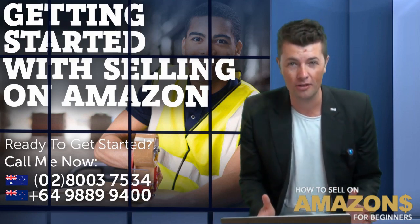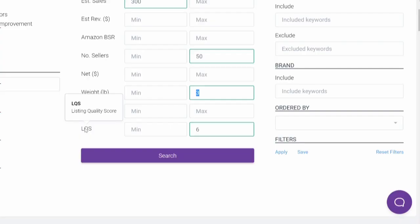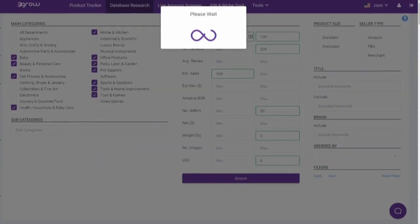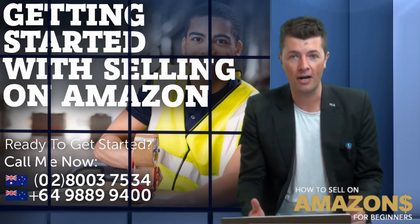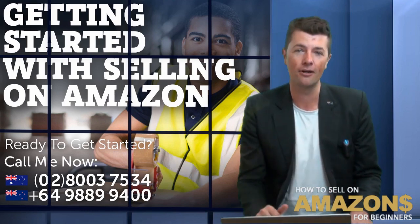If you have a listing with a quality score of like one, it means you need help. So you need software like this. What I've done is typed in six — I'm looking for listings and Amazon products that have no more than a listing quality score of six out of 10. It's kind of like a grade in school: two out of 10 means you need a bit of work, but if you're 10 out of 10 or nine out of 10, it means you're doing pretty decent.